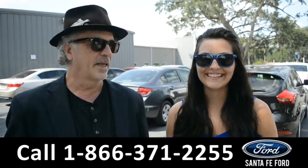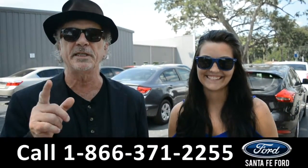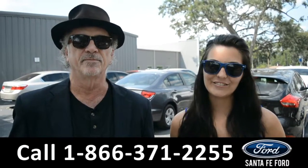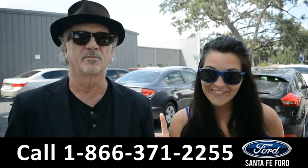Hey, this is Randy, this is Cheyenne, and SantaFeFord.com, I-75 at exit number 399. We have hundreds of used cars, trucks, and SUVs, and we're about to take a closer look at one of them right now.